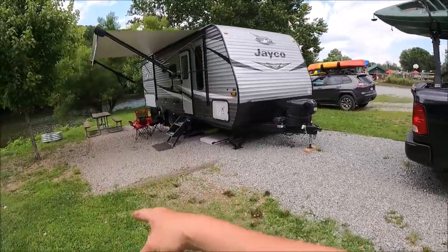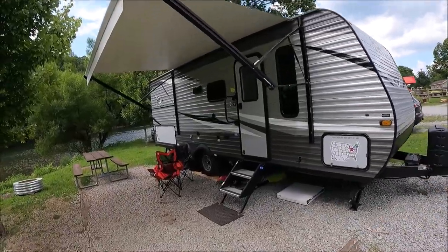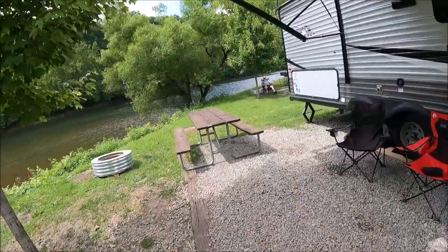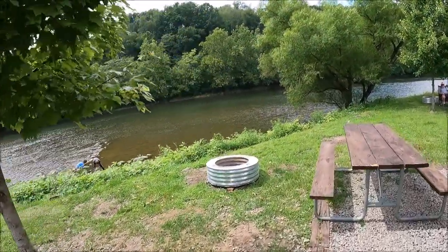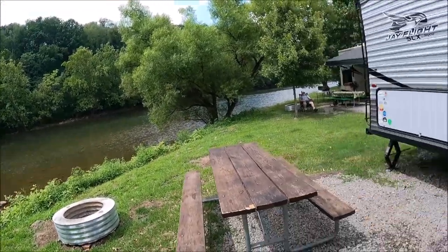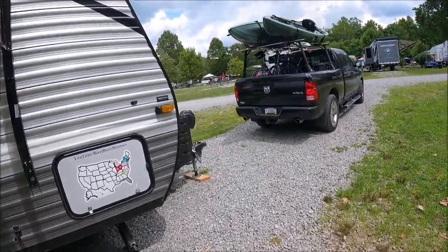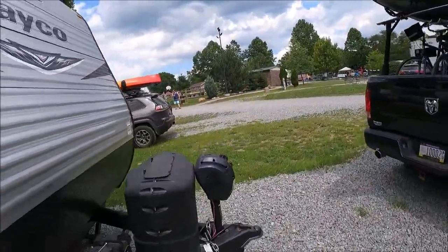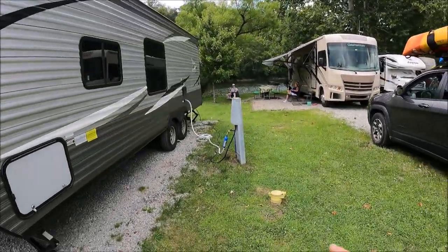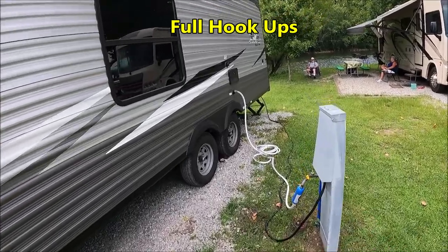I didn't bother putting the mat out because I have a stoned area. I did put the awning out for some shade. We do have a couple of chairs out, there's a picnic table, a fire ring, and look at that — the Yuccahane River right behind us. On the service side, we have sewer — I'll hook that up later — electric and water.